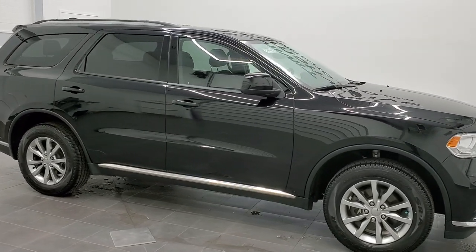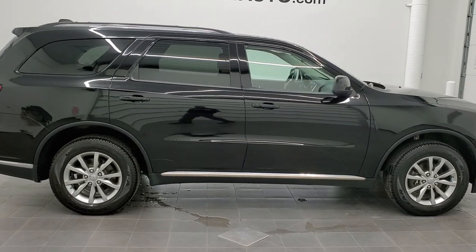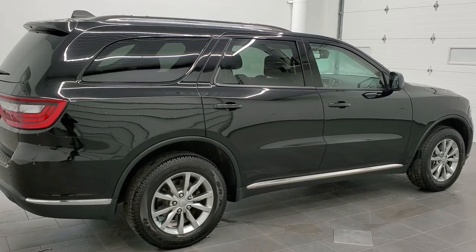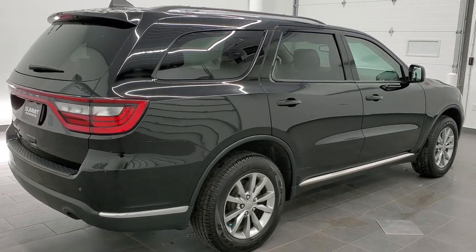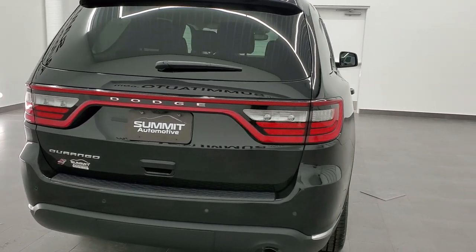This is stock number 20T247A. We are here at Summit Automotive in Fond du Lac, Wisconsin, your new and used SUV and Dodge headquarters. Today we are checking out this super clean 2018 Dodge Durango SXT.